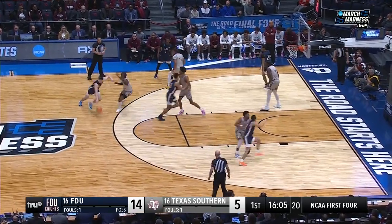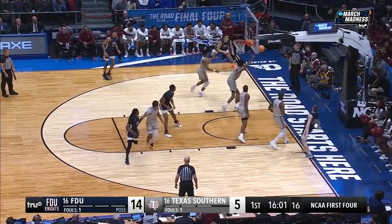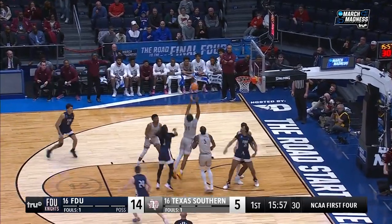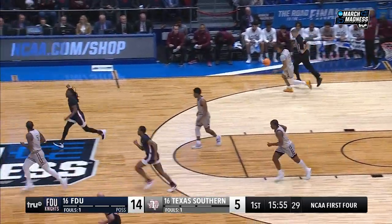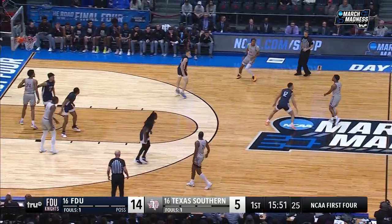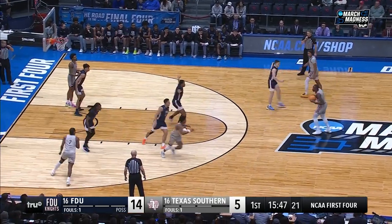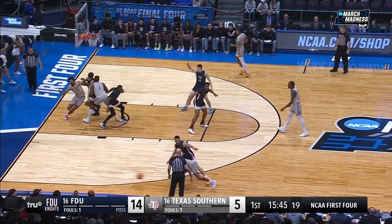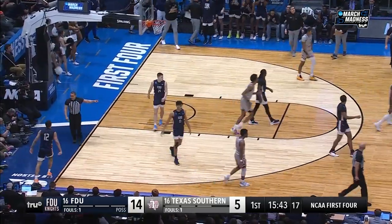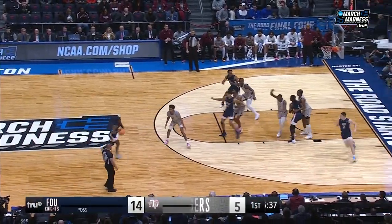Lamo running the point now for FDU. Reynolds caught in a double team — they swing it around. Three for Emmanuel is no good. Ray Granger with the rebound. But that's another quality shot, and then what it allows you to do is get back, set your defense, so you can keep Texas Southern out of transition. Coach Anderson will take that shot. Ball was kicked out of bounds — up to you basketball. Lowe, Avery Johnson, John Rothstein, Gene Steratore, and Tom McCarthy on the call.